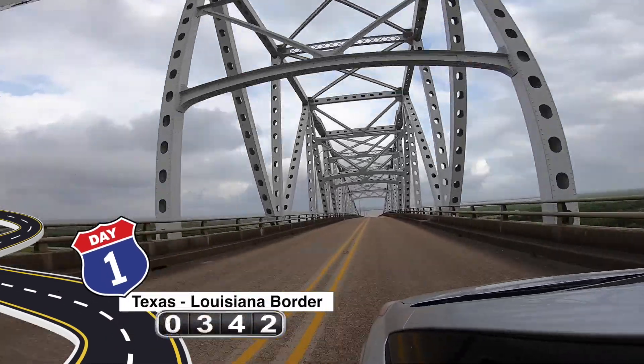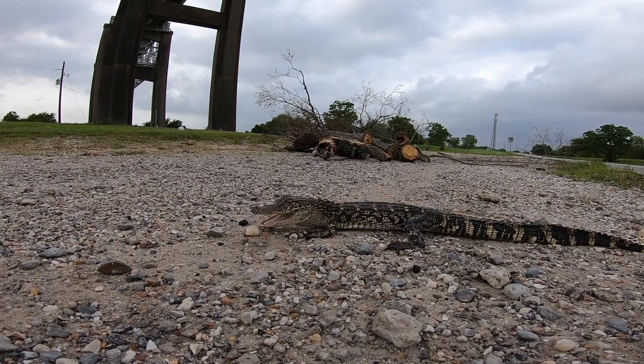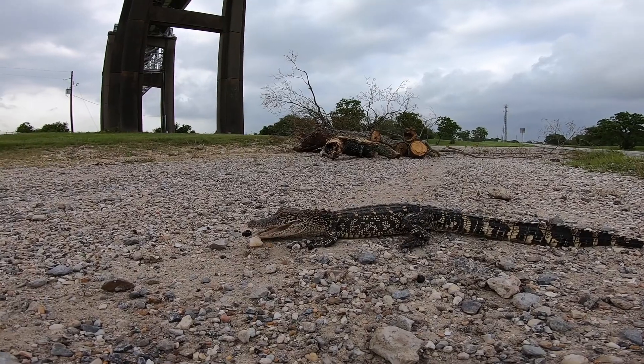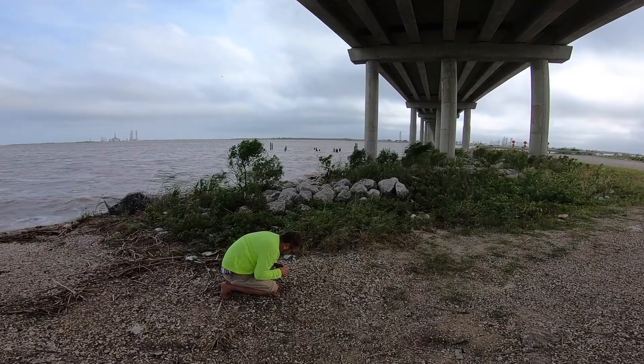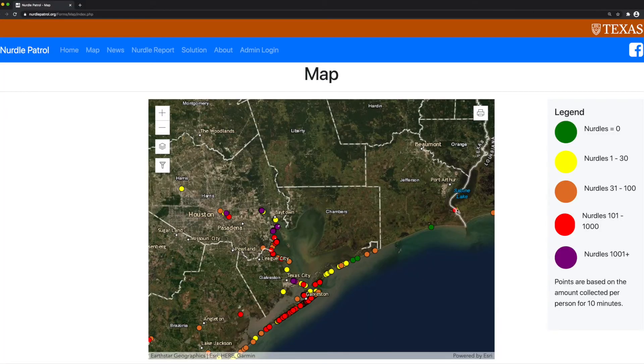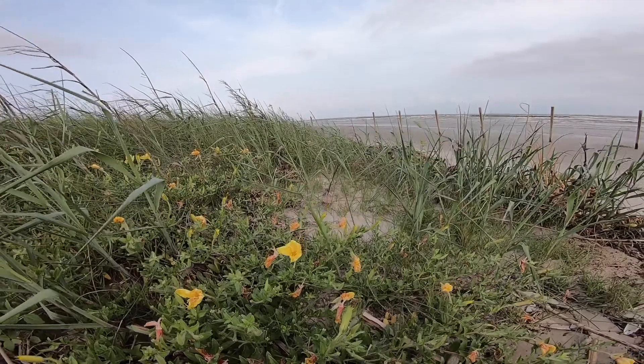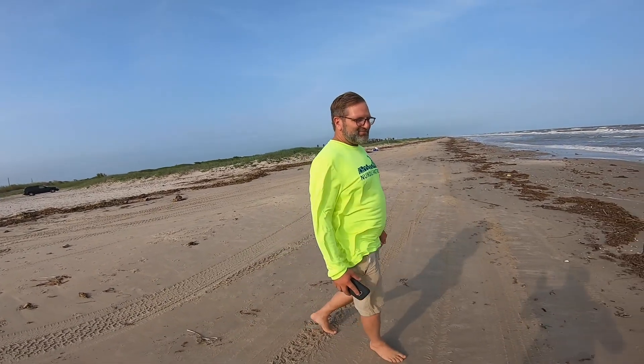That was Texas, and we were just about to leave the state. Of course, when we got to Louisiana, we see an alligator — a few of them, actually. And we found a lot of pellets in Louisiana too. Louisiana has a lot of factories, right behind Texas. Texas has the most, then Louisiana has the second highest in the Gulf of Mexico. So as you'd expect, there are a lot of pellets there too.